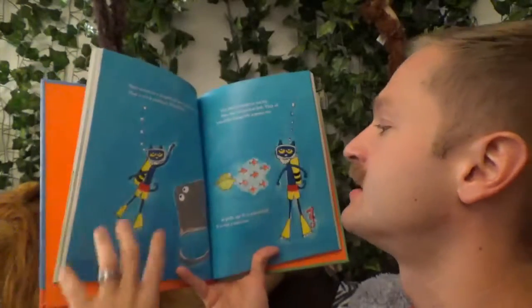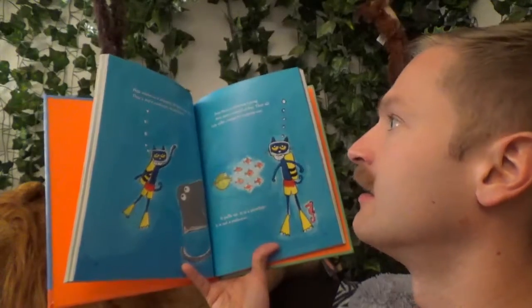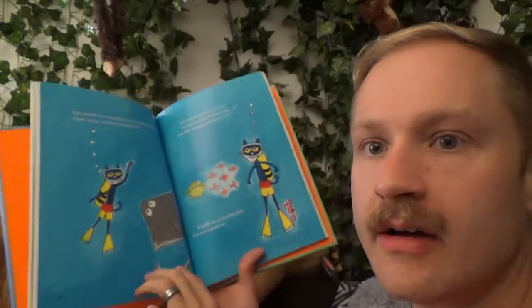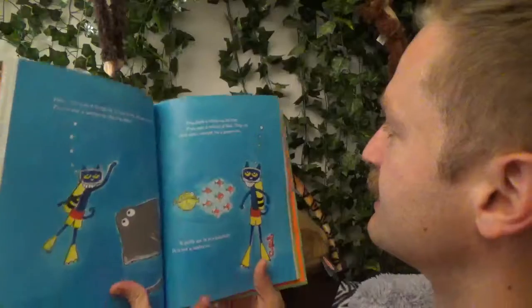Pete waves at the stingray. It has a long skinny tail. "That's not a seahorse," thinks Pete. Long tail.